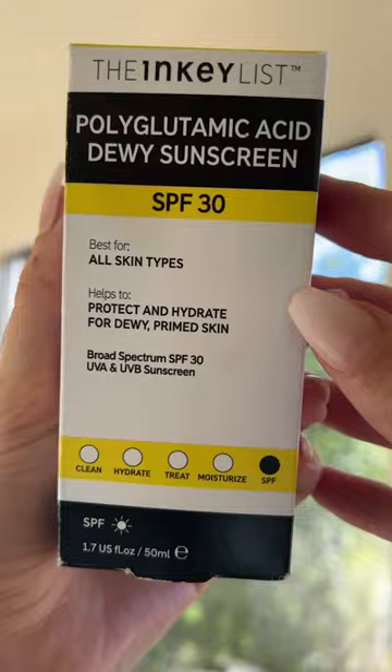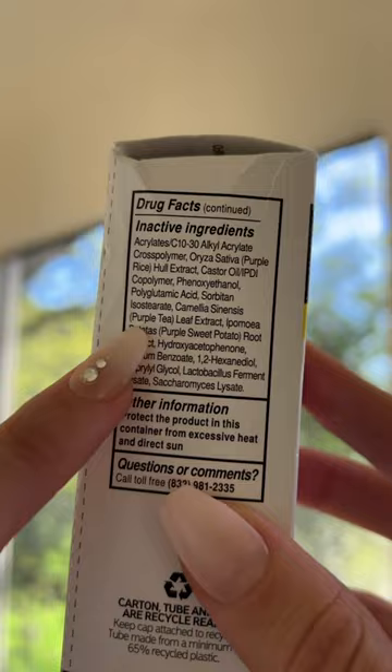I have a cleansed face. This claims to protect and hydrate for dewy primed skin. It does have polyglutamic acid, but it also has purple rice, purple tea, and purple sweet potato.